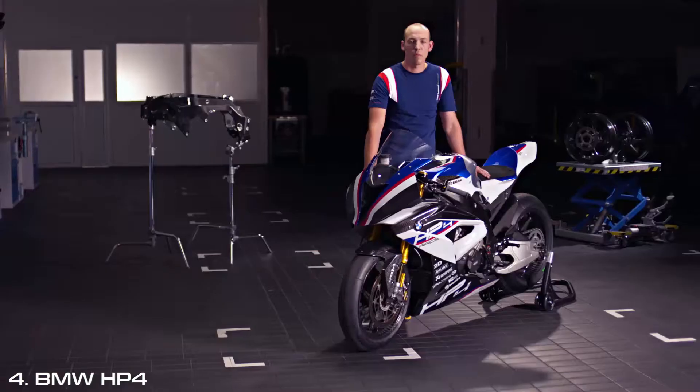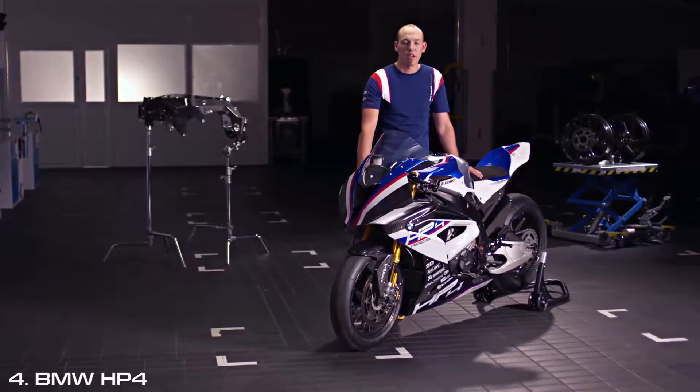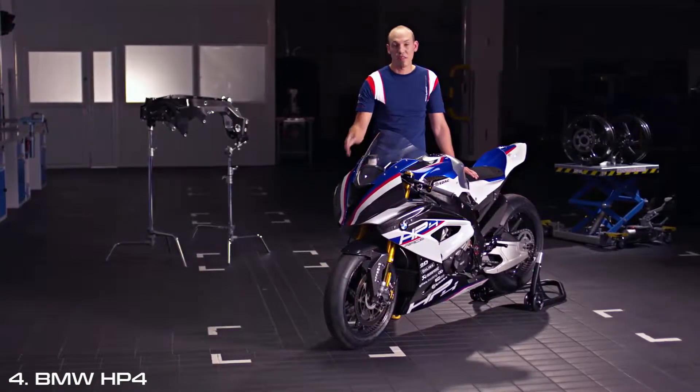That was the plan when we built the HP4 Race — to build the best race bike for our customers and our racers. That was the goal. The BMW HP4 Race is a complete superbike and it's available to you.